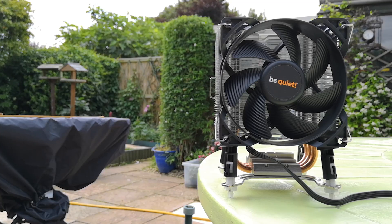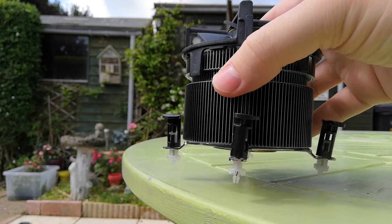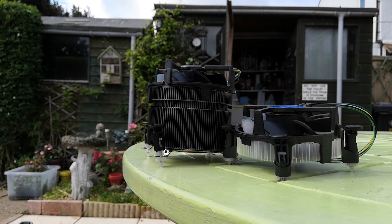For that price, you could also get one of these — the Be Quiet Pure Rock Slim. Enough chitchat then; what I wanted to do was compare this to the Intel stock cooler you may find with some modern chips, as well as the aforementioned Be Quiet Pure Rock Slim, to see how things compare temperature-wise and answer the question: is this ridiculous looking contraption worth it?